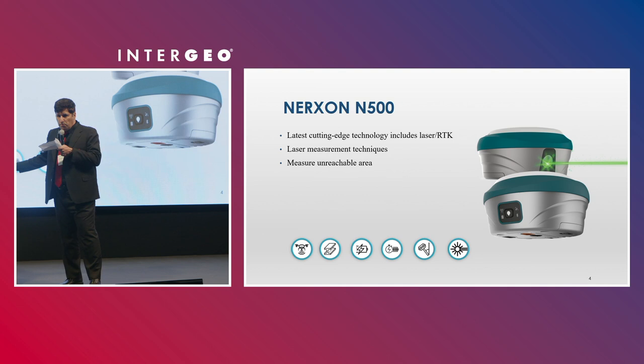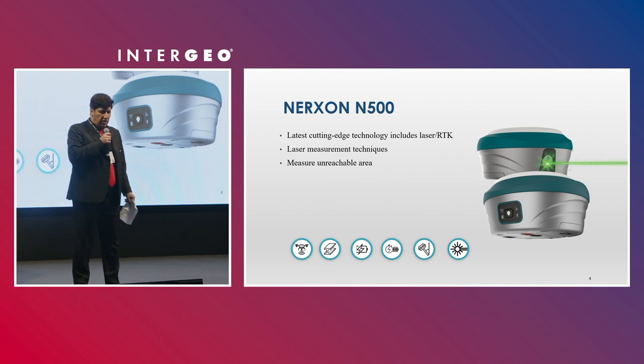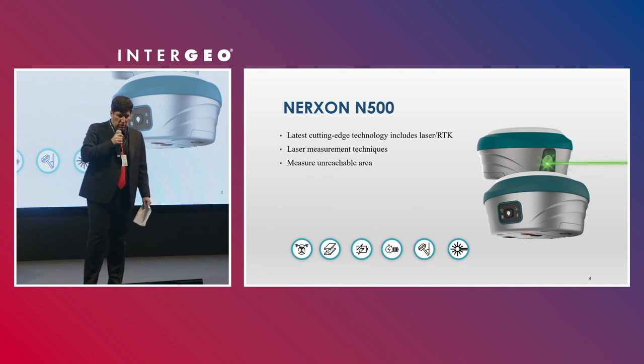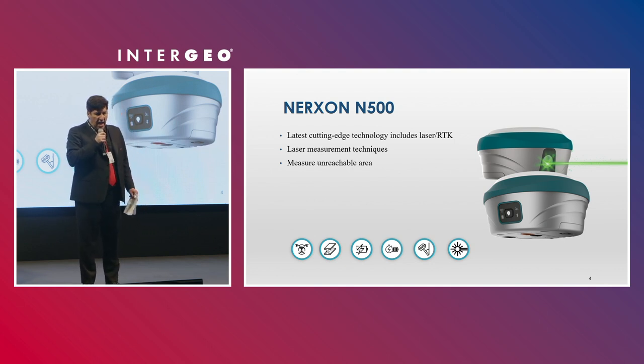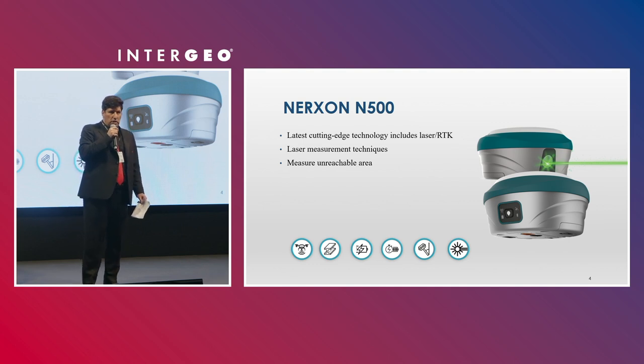Another model — a cutting-edge model — is the N500. It's an integration of the N300 and a laser module. It can measure shape and area and give you real-time positioning.